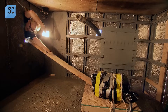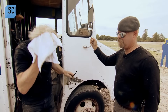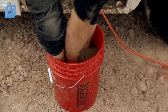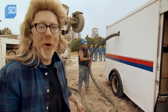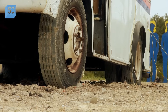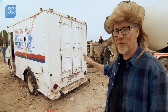Nice work, Houdini. How to escape upside down out of a container full of concrete and explosives. MacGyver is back on track to save the day — or is he? There's a new problem: the 32,000 pounds — 16 tons — of concrete might be pushing out the sides of the truck and leaking out. That's more than this truck was built to take.